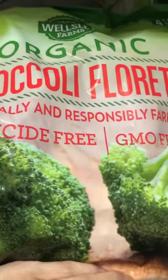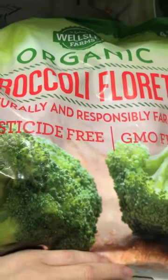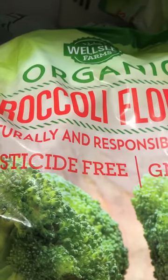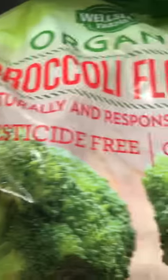This broccoli is from BJ's — it's the variety we prefer the most. I like it because it's not soggy. You can put it in boiling water for just a minute or two, throw it into soups, or use it in a lot of different ways depending on what you want to mix it with. We always make sure to have broccoli in the house.